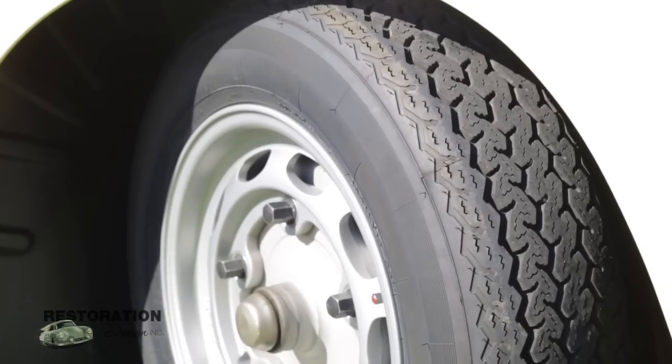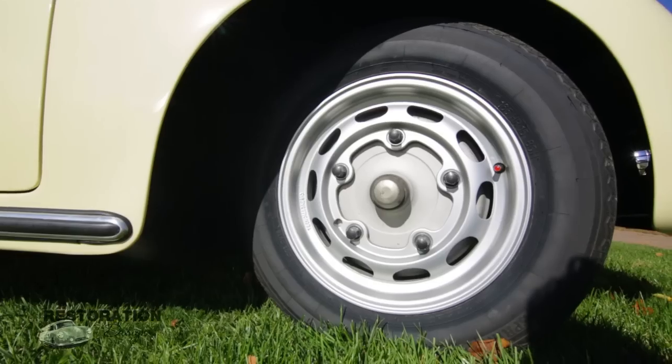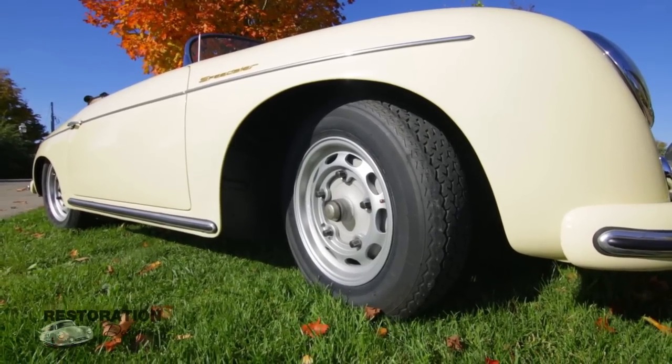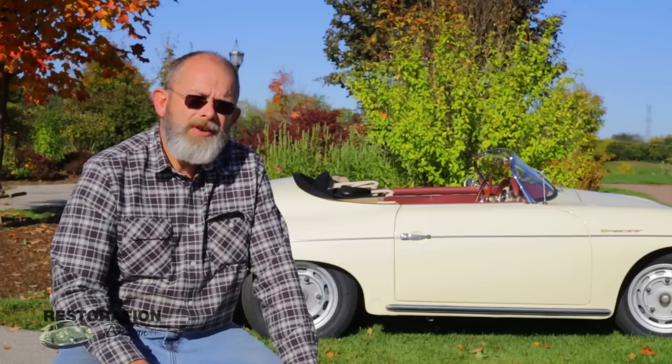The Speedster had a roll bar in it when I purchased it, and on the roll bar was stamped "Stouffer Tire." Robert Stouffer had raced this car at Marlboro Speedway in Maryland.